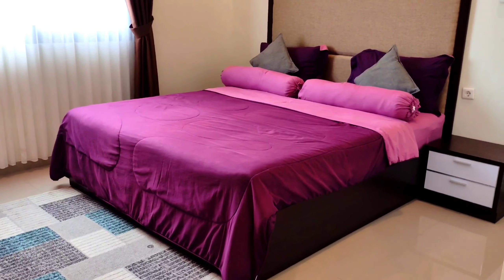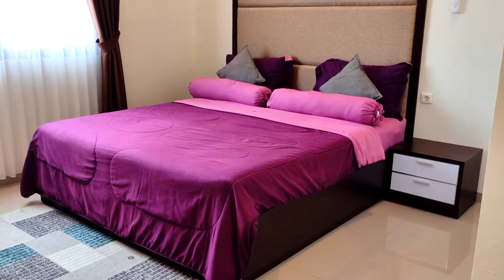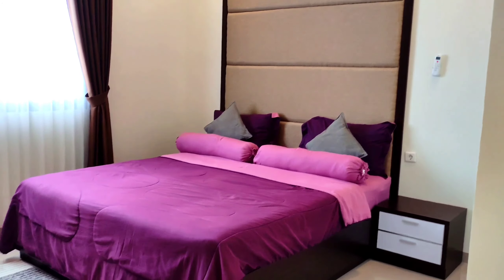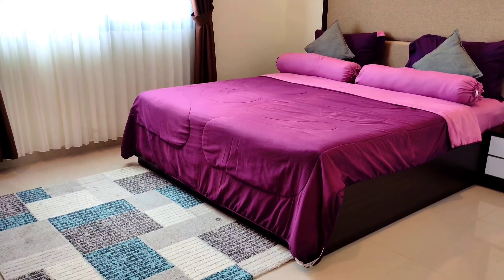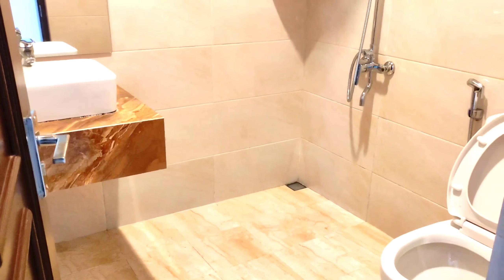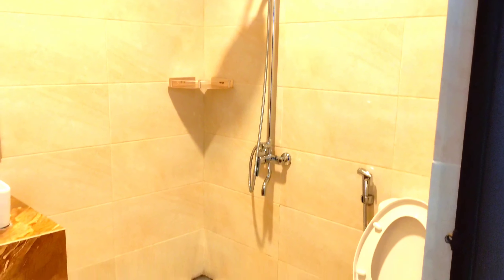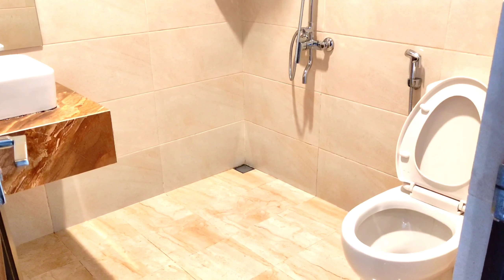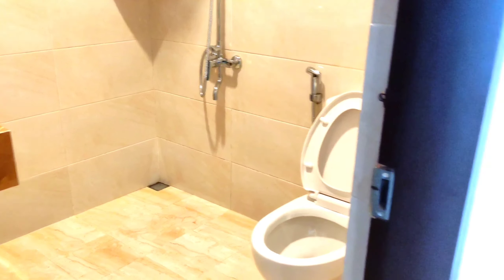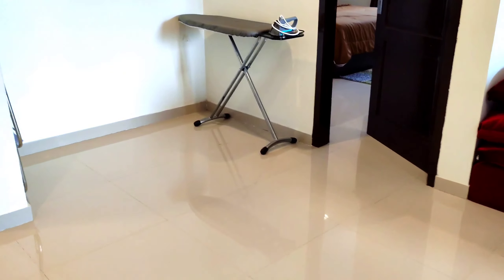Baik kita lanjut ke kamar. Untuk kamar tidur ukurannya sangat besar dan tempat tidurnya juga sangat besar. Disini untuk kamarnya bisa menampung sekitar 3 atau 4 bed. Disini juga ada fasilitas kamar mandi dengan shower dan water heater, sangat keren. Kamar mandinya juga sangat bersih dan terawat. Di setiap kamar juga memiliki AC, walaupun udaranya sudah dingin.